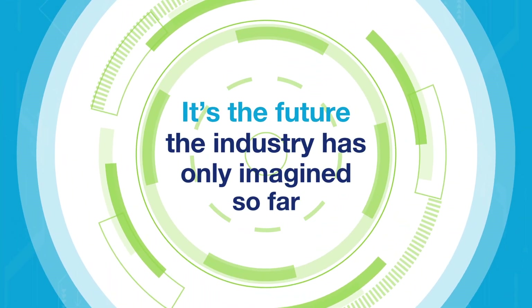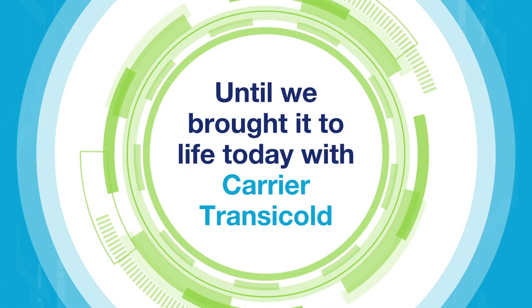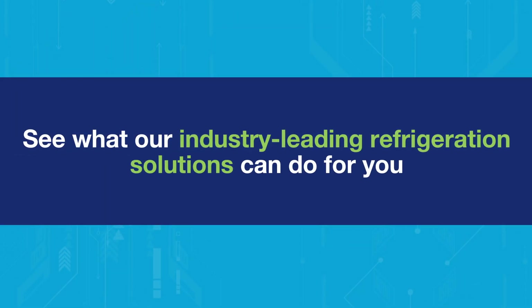It's the future the industry has only imagined — until we brought it to life today with Carrier Transacold. Come talk to us and see what our industry-leading refrigeration solutions can do for you.